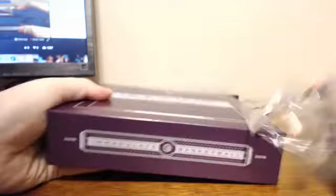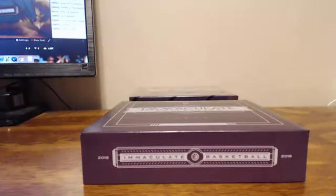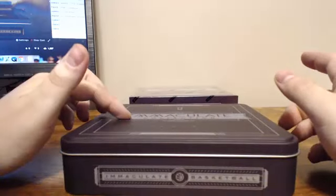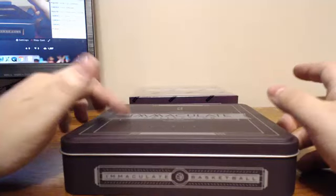For the Magic, you got a Tobias Harris acetate jersey number — had to be a dual patch acetate, 2 of 12. Assuming Tobias Harris is on the Magic; I'll have to see what the checklist says.